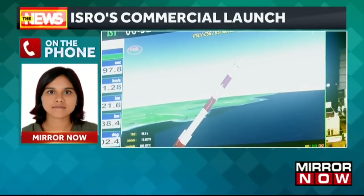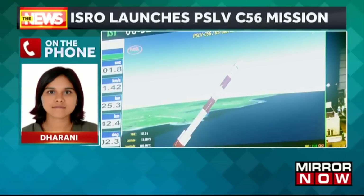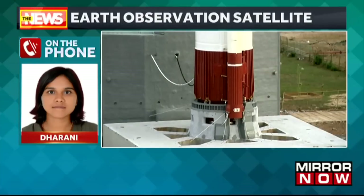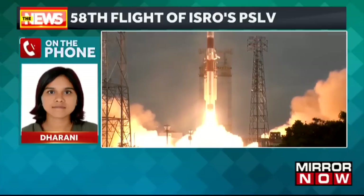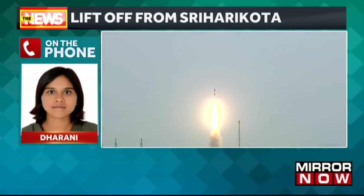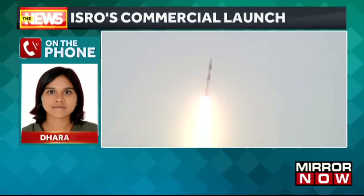This is the second launch happening this month. If you remember, earlier this month we had the massive launch of Chandrayaan, and following that, within a short time, we're having another big commercial launch. That's making India's name fly high in space across the global forum. We also have another big launch for India — Mission Aditya, India's sun mission — that is going to take place in the next few months, as ISRO Chief Somanath had told us earlier.